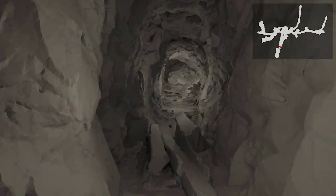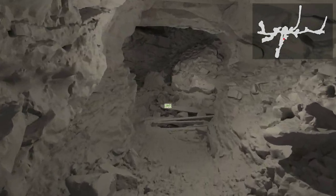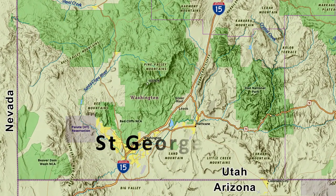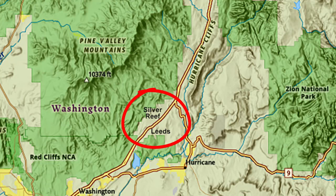Come with us as we prepare to enter an existing silver mine in the Silver Reef mining district near the city of St. George, Utah. The tour you are about to see was produced by the volunteers of the Silver Reef Museum in the town of Leeds.